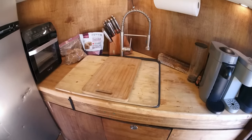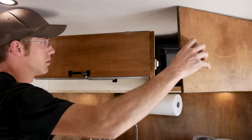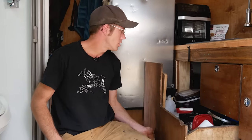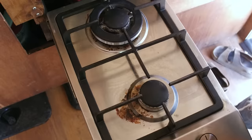Pretty much all your standard kitchen appliances — we've got an air fryer, coffee and espresso machine, a microwave in that upper cabinet, an ice maker, dishes, and our cooktop is propane-powered with a little two-burner that slides out.